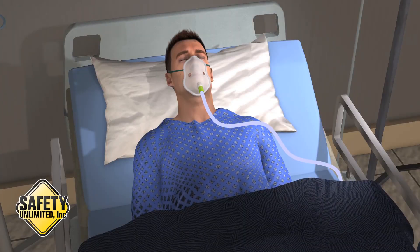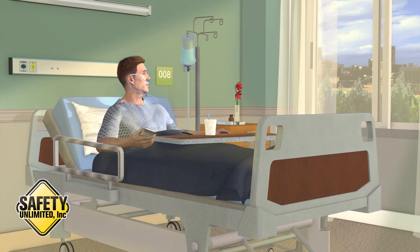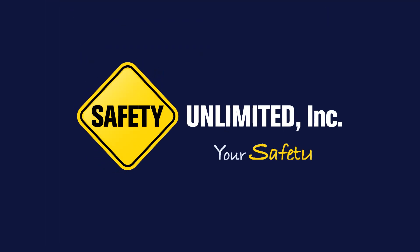The worker suffered serious respiratory problems as a result of his exposure. He eventually recovered his full breathing volume after a significant hospital stay and at-home recuperation, which amounted to 40 days in total to recover.